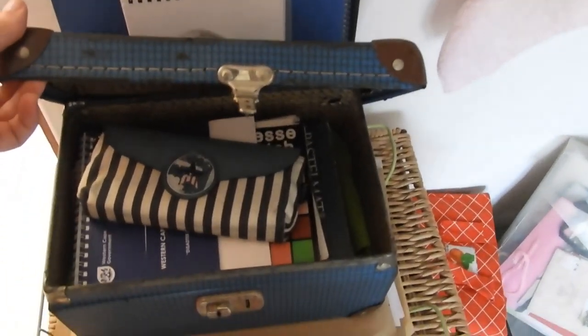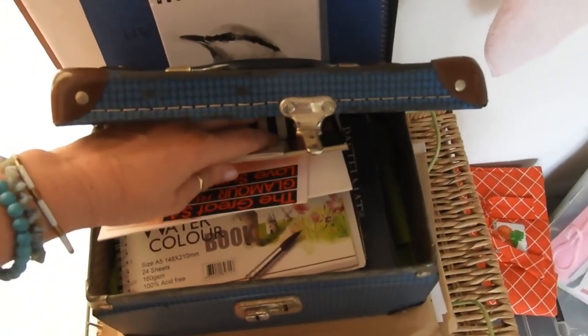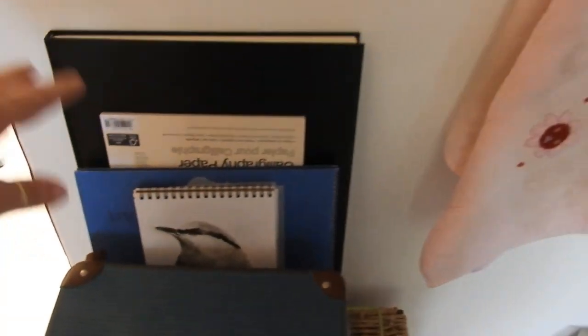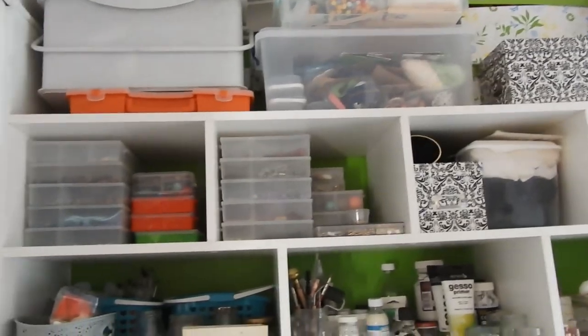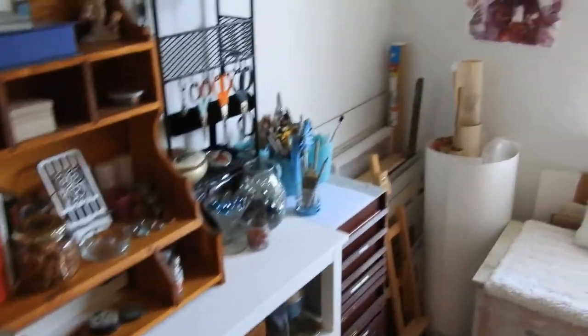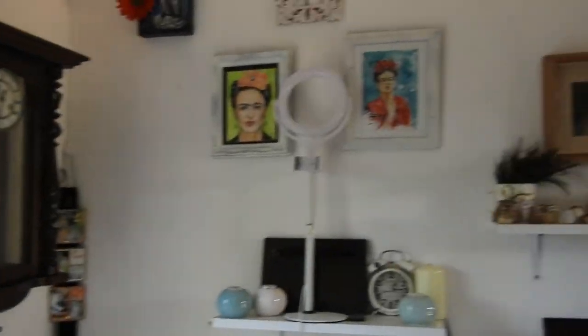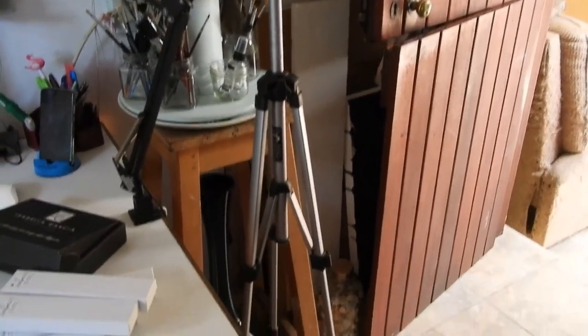Over here I just have a little suitcase with some of my old filled-up sketchbooks, and some not yet filled — we'll just fill them in time. Some more paper and stuff. And over here are all my craft supplies — everything I use for making jewelry, all together in one space. It's just a tiny little space but it does what it has to do.